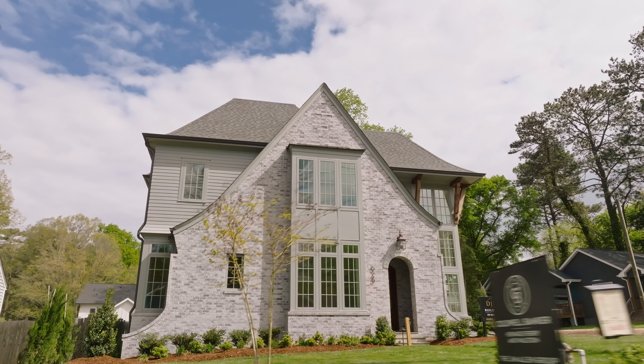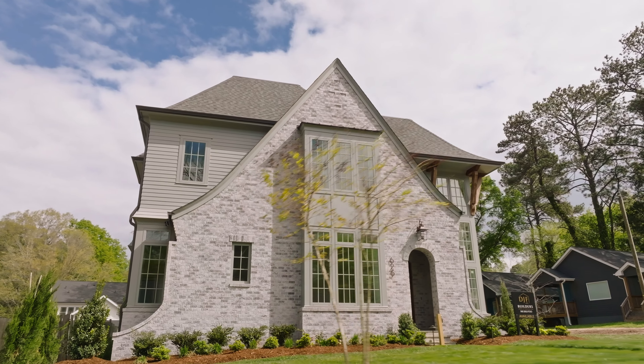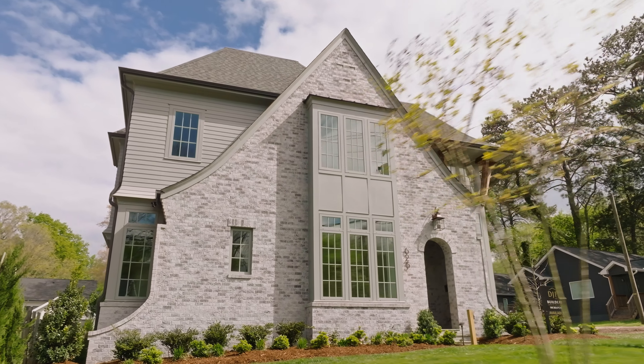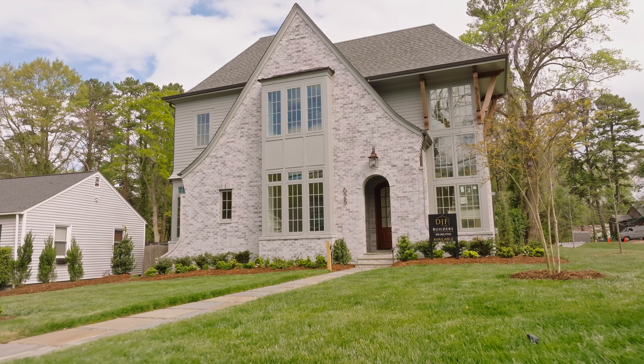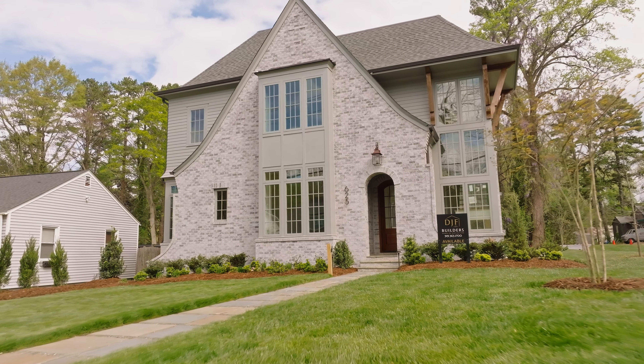Hey folks, my name is Josh Gibbons, Raleigh real estate agent. I'm Emily Liles. And we are at 625 Glasscock. This is a Tony Fraser design, English arts and crafts. The builder is DJF, Dennis Fitzgerald. He's been building for 30 years in the area. If you want true urban living, this is it right here.